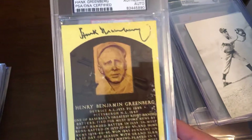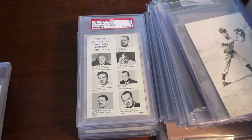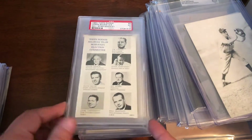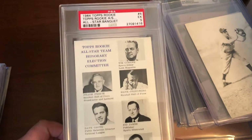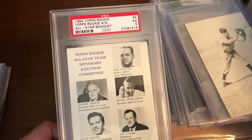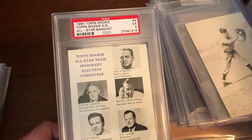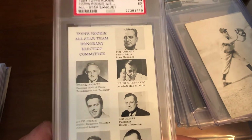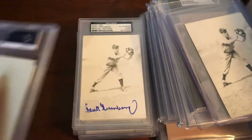A Hall of Fame plaque — a little beat up, but it was inexpensive. Very tough issue with a print run of roughly 250 for the set. Then a 1964 Topps rookie all-star banquet card at PSA 5, with Greenberg in a little executive picture.